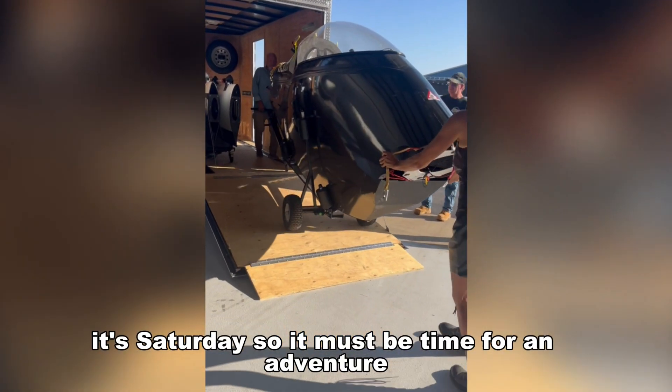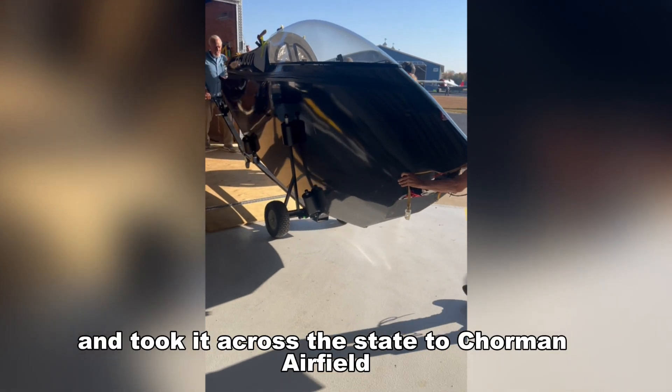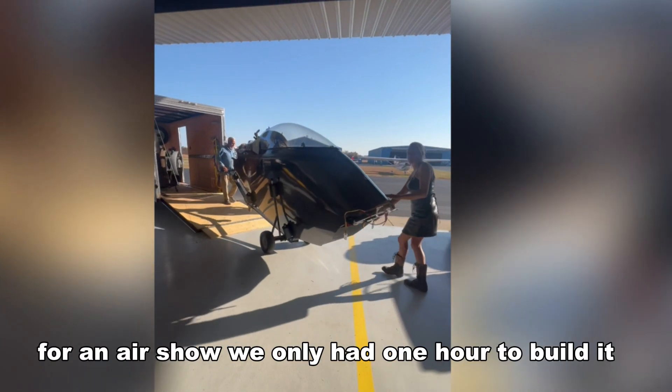It's Saturday, so it must be time for an adventure. We boxed up the flying car and took it across the state to Corman Airfield for an air show.